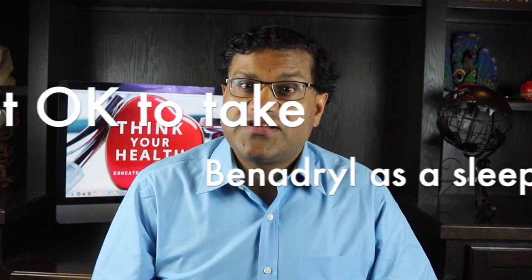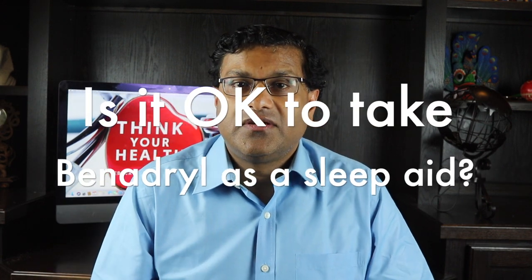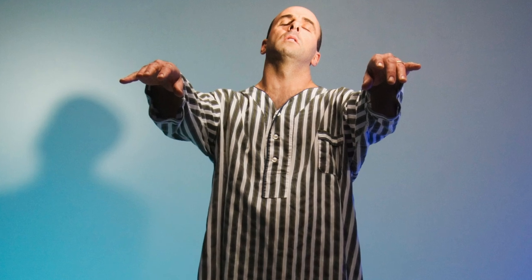So is it okay to take Benadryl as a sleep aid? For people who take an antihistamine such as Benadryl for a cold or allergies, drowsiness is often a welcome side effect. Would I recommend it to be taken as a sleeping aid? The simple answer is no — absolutely not — especially in older adults. Use of Benadryl can lead to sleepwalking and other sleep-related disorders, especially if used regularly.